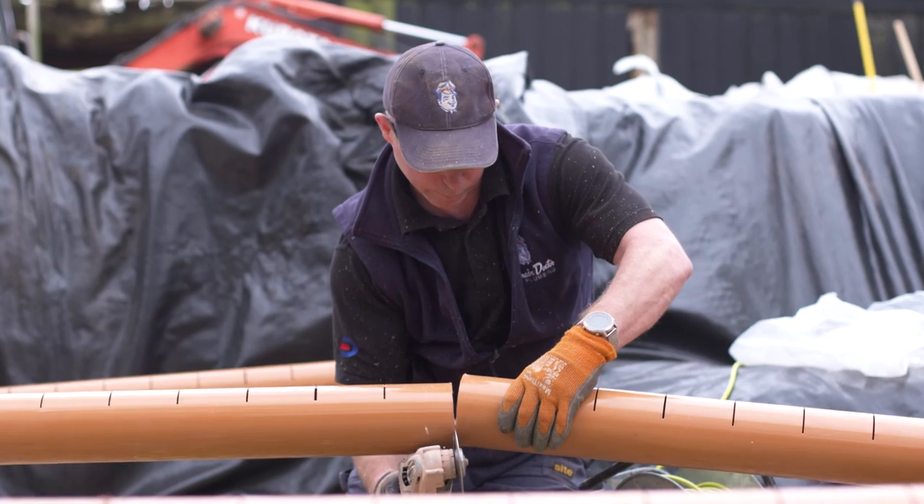A drainage field is a network of drainage pipes that sits below the surface of the ground and allows the discharge from either a septic tank or a treatment plant to flow into it, and the pipework underneath the ground is slotted.